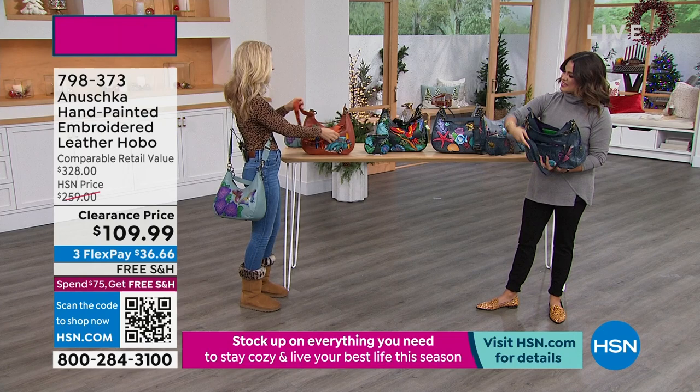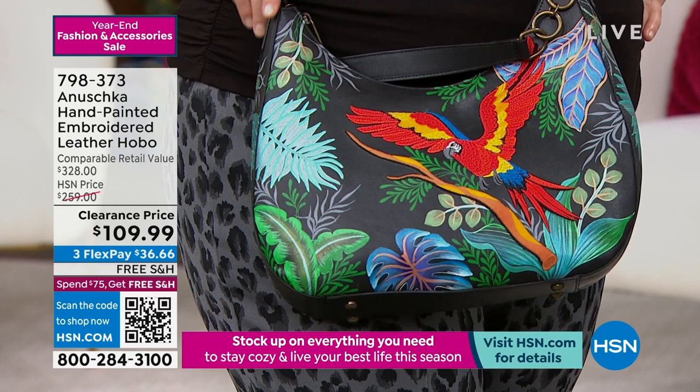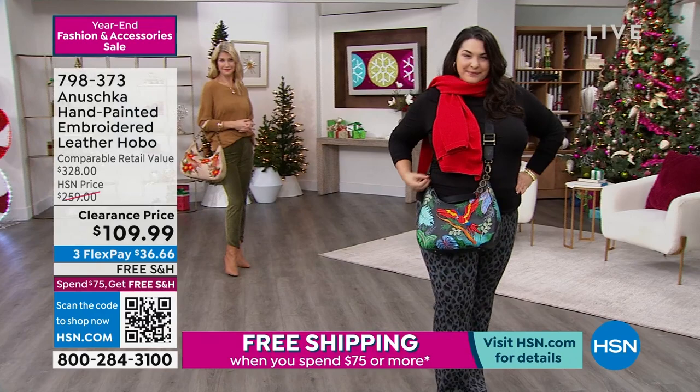This is all genuine cowhide — 90,000 stitches have been put into this. This particular one is the only one that has ever been here at HSN that is both embroidery and hand painted. So it's really extra special. A lot of texture, a lot of interest when you look at it.